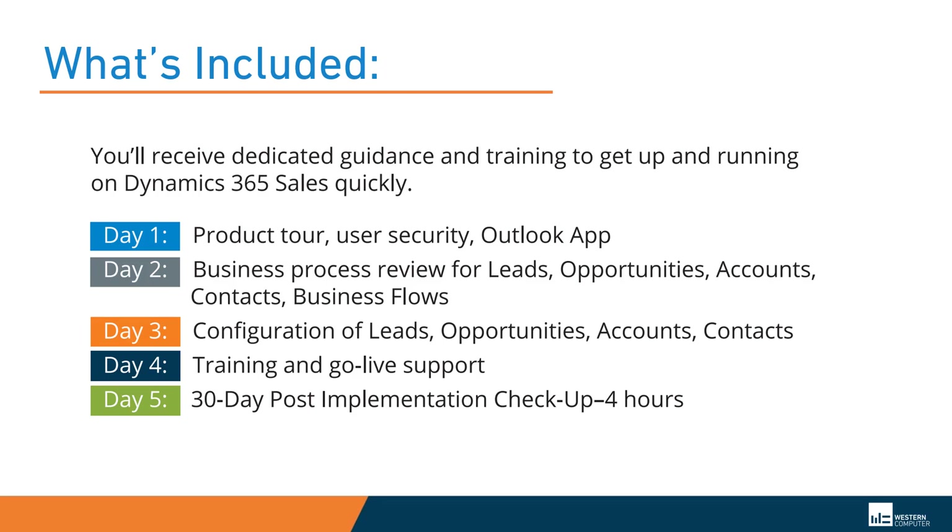Day 3 will provide the configuration of the entities, with Day 4 delivering training and GoLive support. Western Computer also includes a 30-day post-go-live implementation checkup that will review the use of the system and cover any questions that may have come up during the first four weeks of system use.